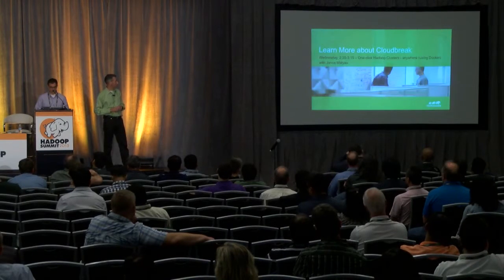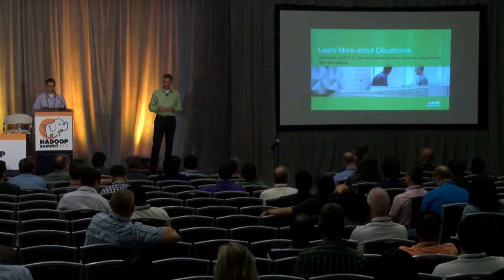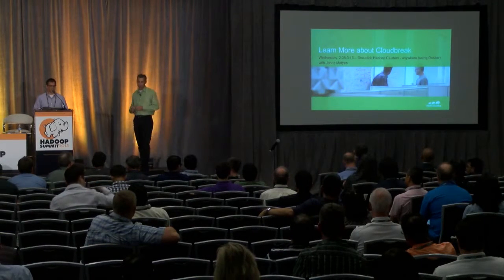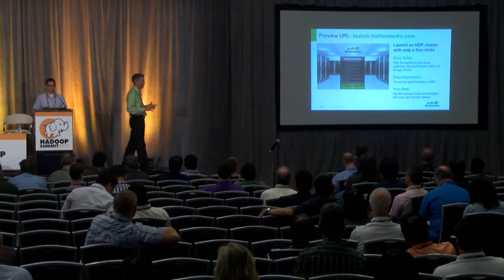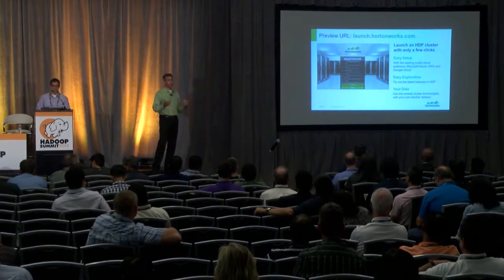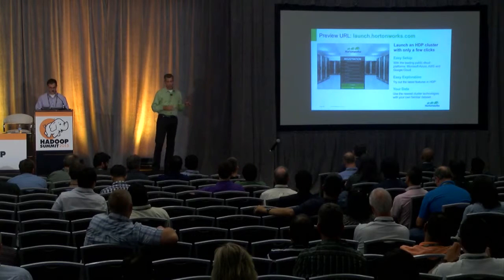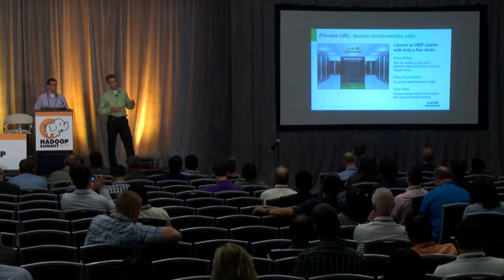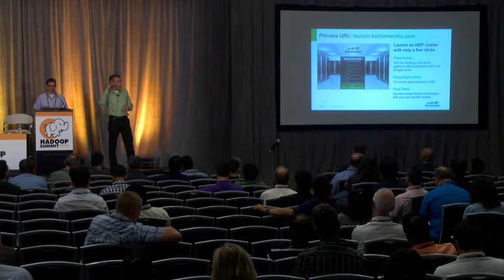SequenceIQ also built a technology called Periscope, which listens to metrics emitted from the cluster and allows you to define scale-out policies — scale up or down based on workload, adding new nodes if you're running out of CPU or disk. We'll also host an instance of CloudBreak on your behalf — no software download required. Go to launch.hortonworks.com, register, enter your credentials, pick a cloud, and launch from our set of blueprints. Expect this to roll out in the next six to eight weeks.